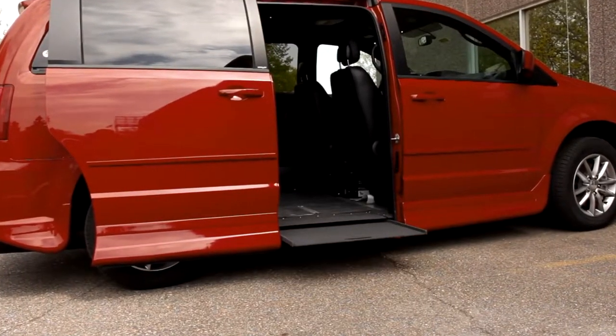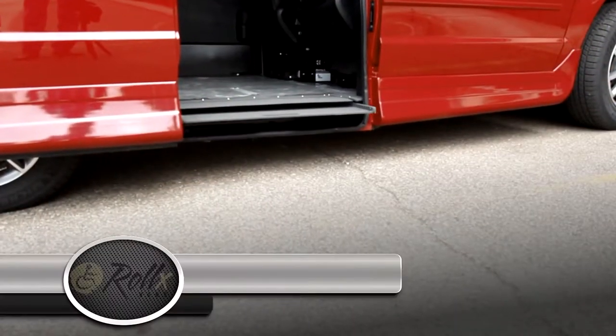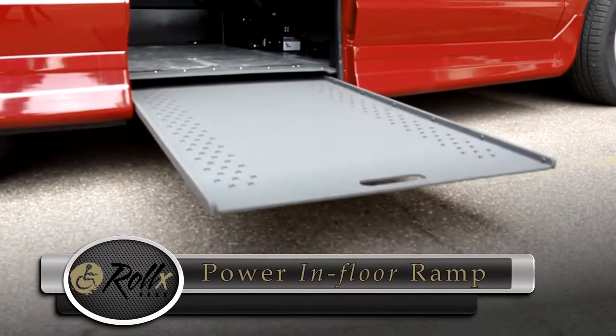Rollx Vans has been manufacturing wheelchair accessible vehicles for decades. In 1995 we became one of the first manufacturers to offer a ramp that doesn't store inside of the vehicle. This instantly became the preferred option for many reasons.